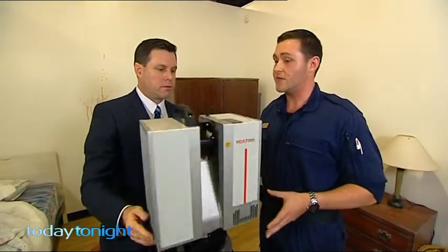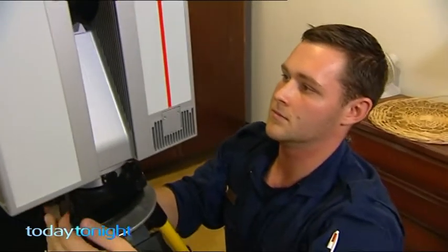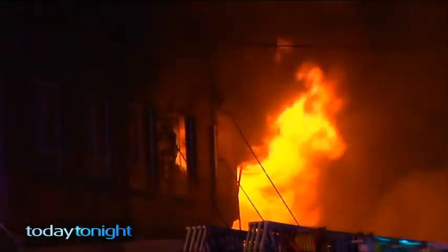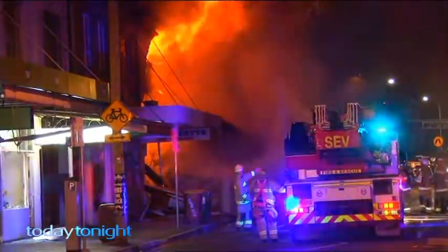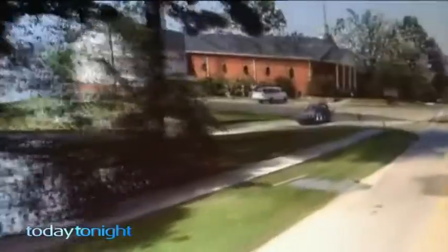A typical single scan will be about 3 minutes 20. Crime scene officer Dominic Ranieri is trained to scan any type of scene where forensic evidence must be recorded. Most recently, the unit was used to record the scene at the inner Sydney suburb of Rozelle, where a fatal explosion ripped apart a shop and the apartments above. It can cover hundreds of metres, recreating a virtual world in just a few minutes.